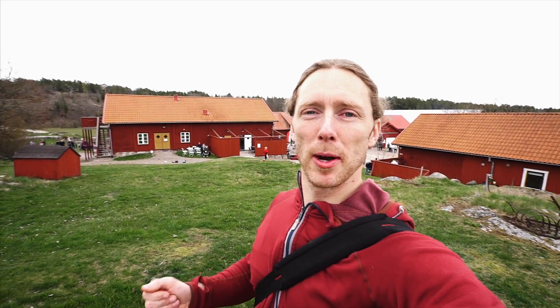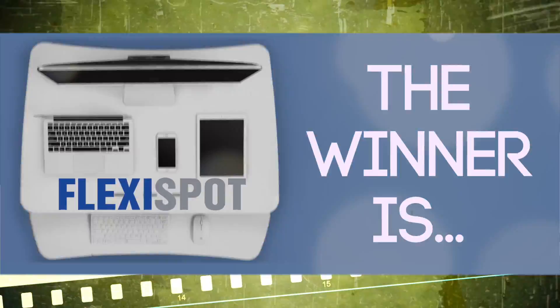Hey guys, Jonas here. Rob is completely swamped this week so I'm gonna have to do this by myself. Exciting day guys — we're picking the winner today for the Flexispot desktop riser competition. This is how it's gonna work today.